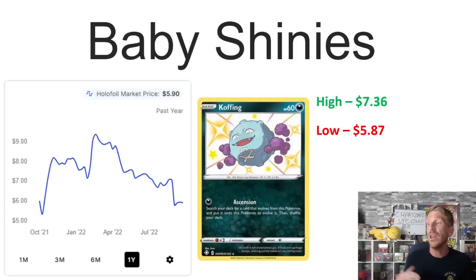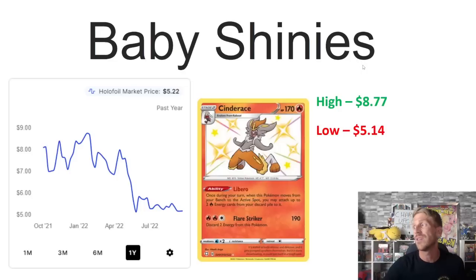Then we've got Koffing from Shining Fates, which actually trended upward a little bit. Its one-year high actually hit in April before that reprint came, at $7.36. There's not a lot of movement in dollar terms, but as a percentage it's lost about 25 to 30 percent of its value over the past few months. It's currently sitting at $5.90, much closer to its one-year low of $5.87 than its one-year high of $7.36.